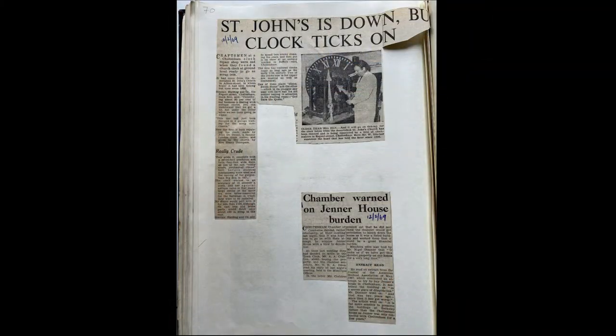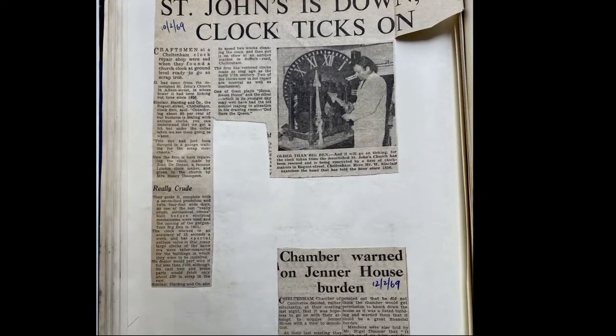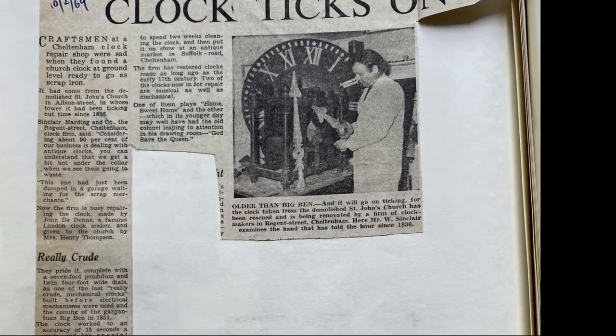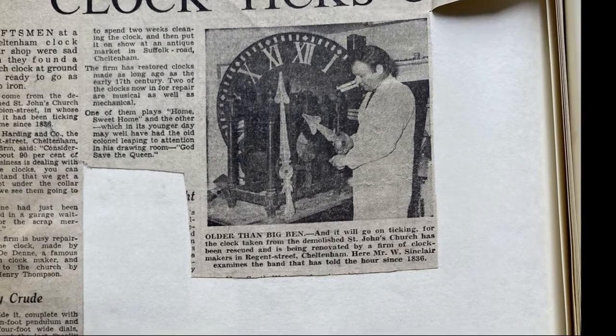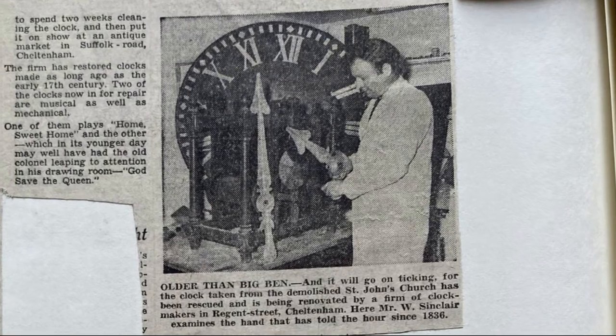I've opened this book to page 70. The 10th of February 1969 headline is 'Saint John's is down but clock ticks on.' This story is about a Cheltenham clock-making company, Sinclair Harding, who found a very old church clock dating from the 1830s lying in a garage waiting to go to scrap because the church it came from had been demolished. Apparently they're going to restore it and have it sold in an antique shop.